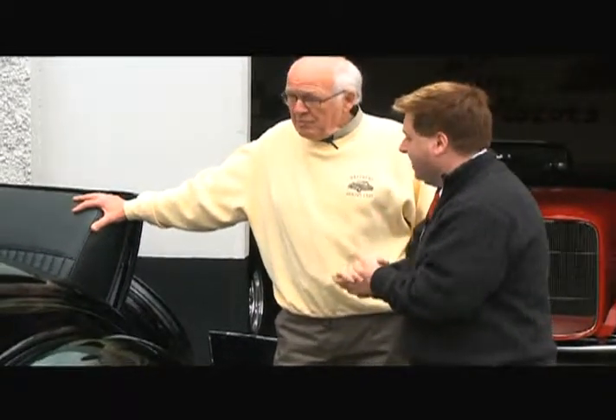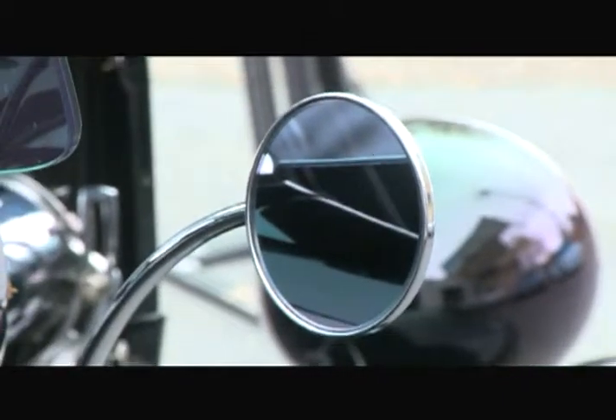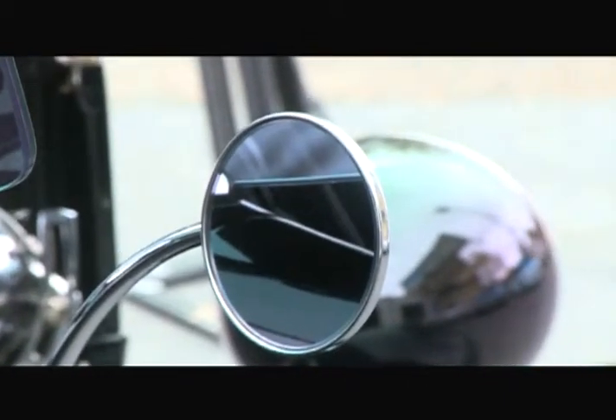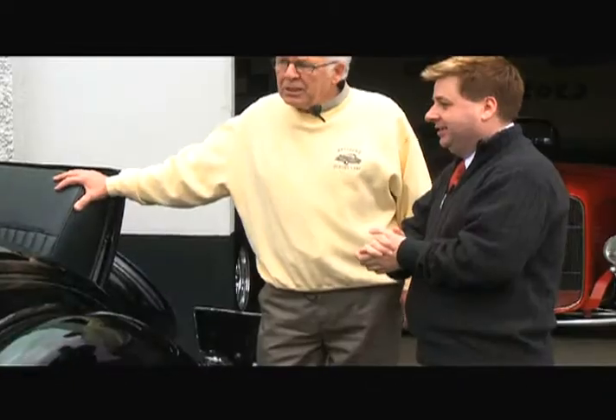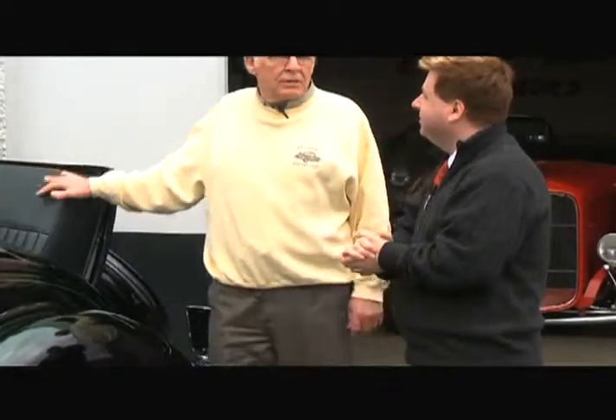So there's no real trunk space then? No. You wouldn't be taking any luggage in this car. Maybe when it was new somebody tried to, but no, I don't. I used to take it on long trips — I took it as far away as Palm Springs one year.